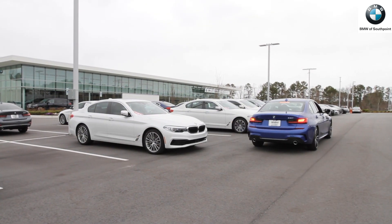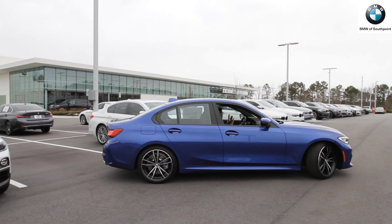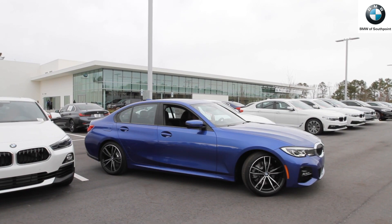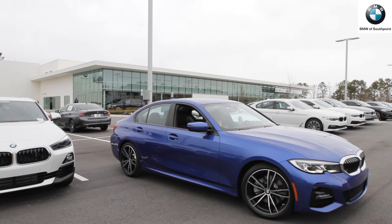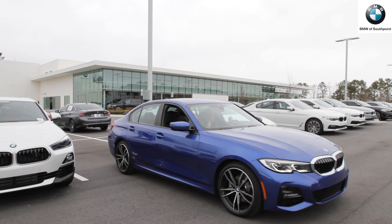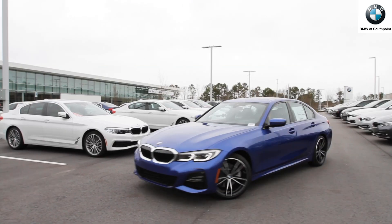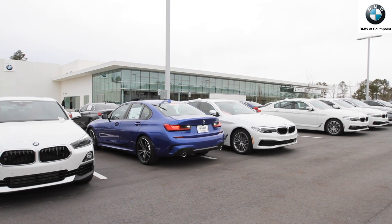There's also a parking assistance which can park your car in a parallel spot or perpendicular spot, as well as a backup assistance that can retract up to 164 feet.